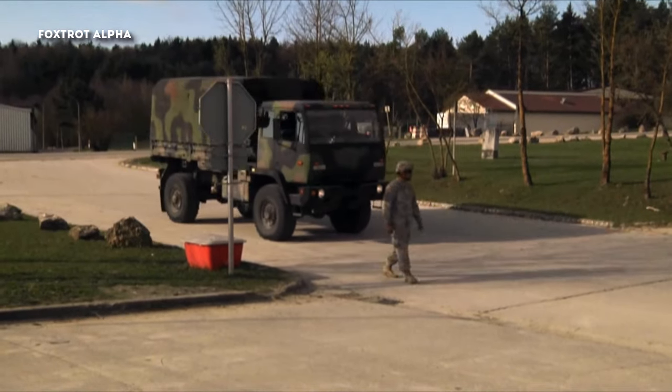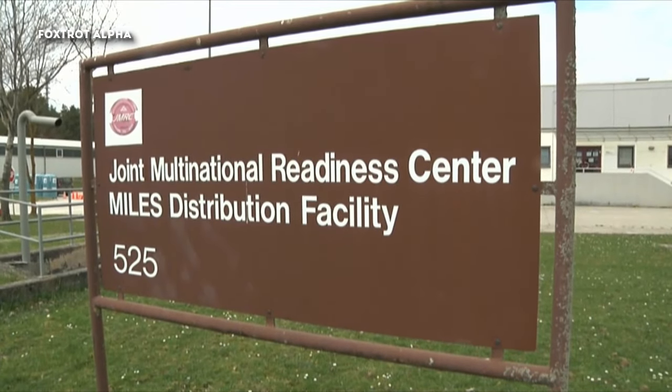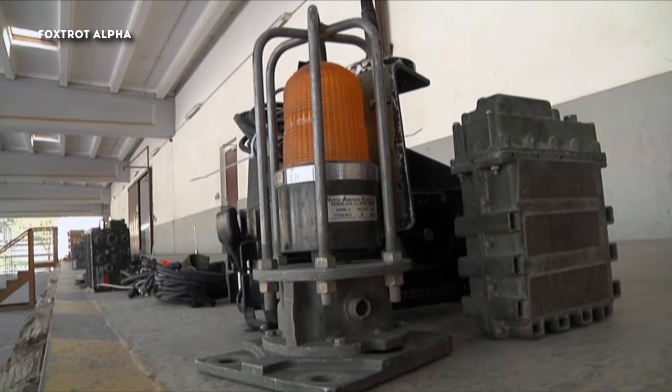5,000 participants from 16 Allied and European partner nations arrive at Hohenfeld's training area for Exercise Sabre Junction 16. Before training begins, they need their Multiple Integrated Laser Engagement System, or MILES.